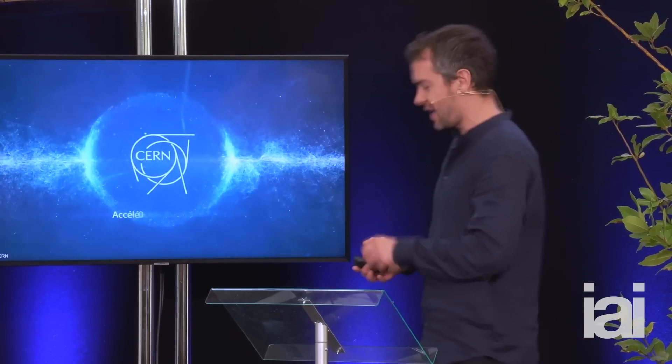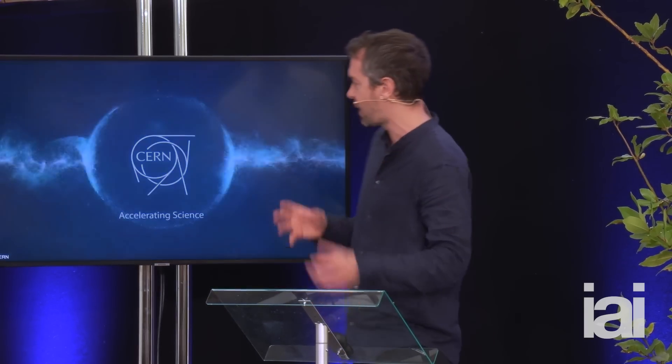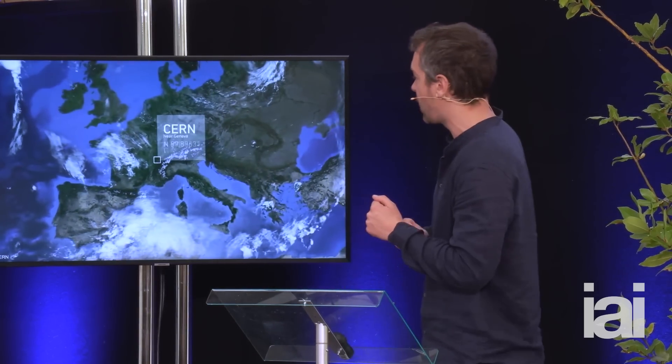Yet we know this theory is incomplete and in some sense wrong, because it only describes 5% of the universe. So we're in this rather puzzling position. What we do at CERN is really trying to find places where the standard model breaks down, where the particles don't behave in the way they ought to.